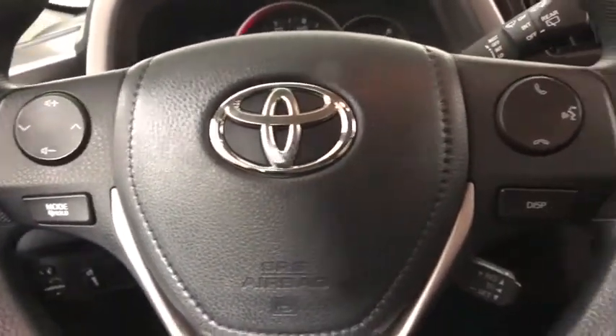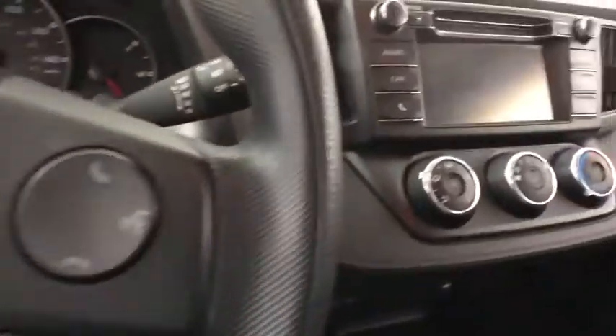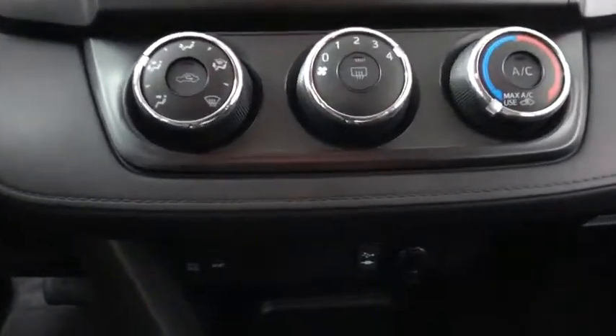Rear window defroster, power windows, CD player, electronic stability control, trip computer, tachometer, brake assist, overhead console, front bucket seats, front reading lamps, tilt steering wheel, driver vanity mirror.